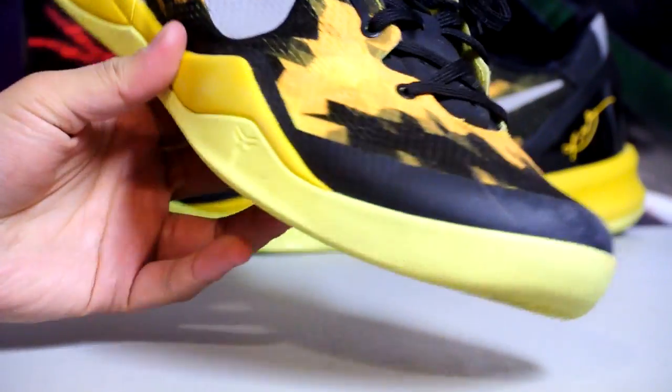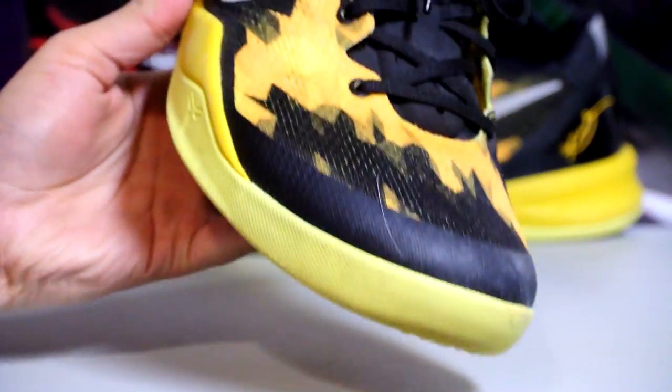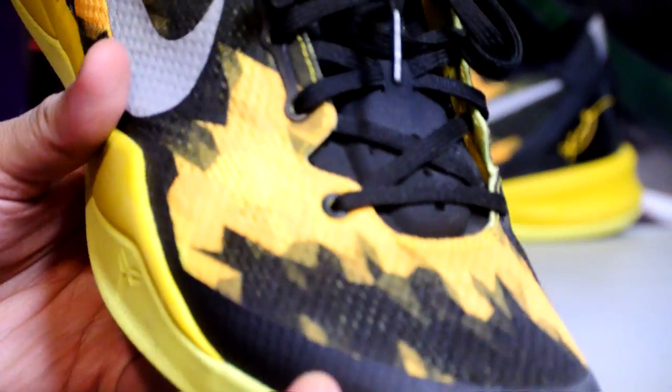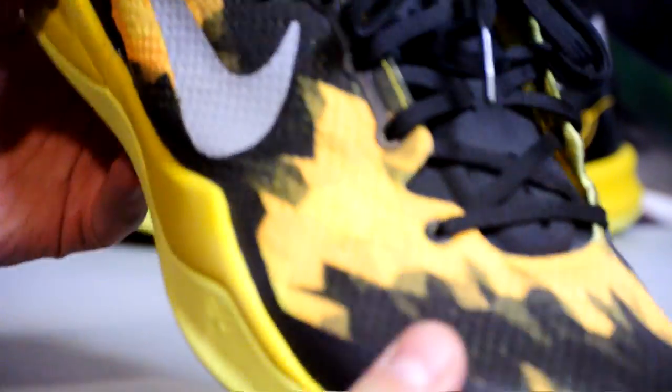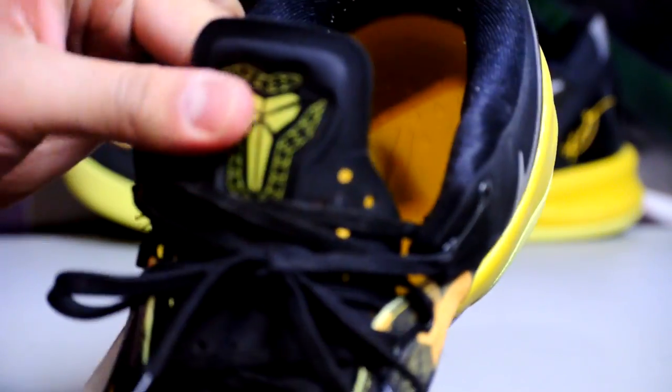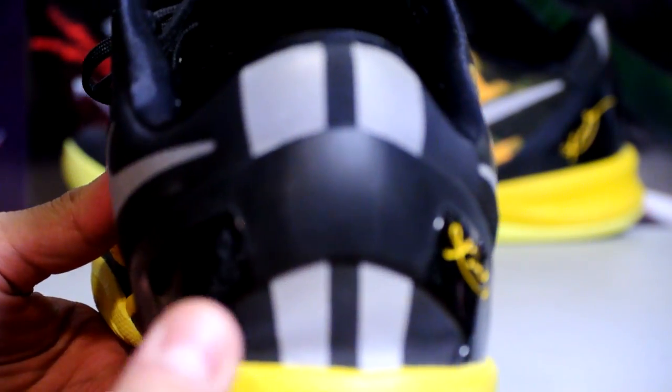These are the original first colorway of the Kobe 8. I originally tried these on and I don't know why I didn't really like them, but now that I see them in person again the second time around I actually really love them. Something about the pattern on the mesh just gets me — I really love this colorway. The 3M on the swoosh and the back heel really gets me. It's a really, really nice shoe.